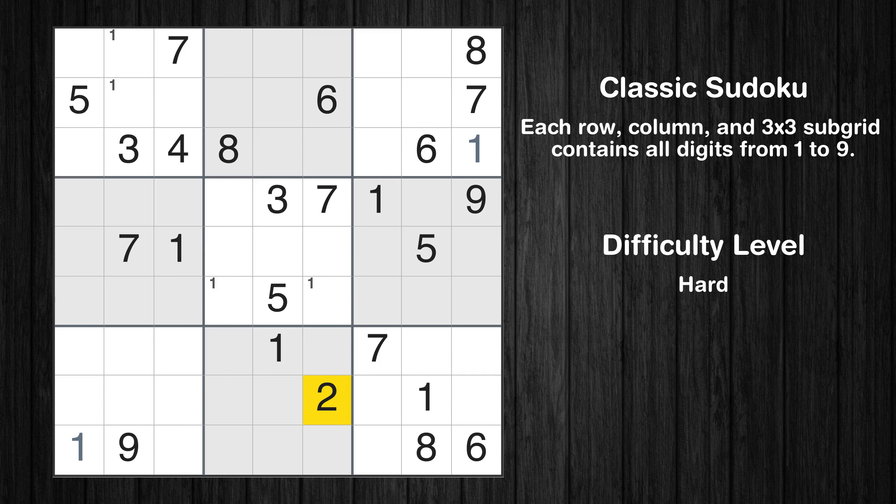Let's move to number 2. There are no cells that can be filled with it, and there are no boxes with only two possible positions for it. Therefore, we will skip this number for now. Let's move to number 3 — there's nothing we can do with it right now. Let's move to number 4 — there's nothing we can do with it right now.